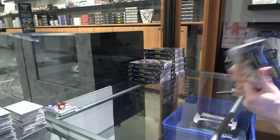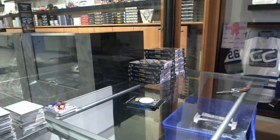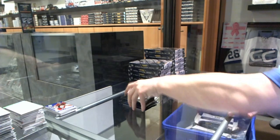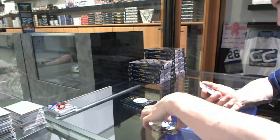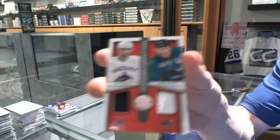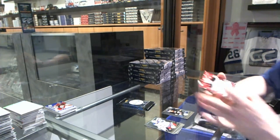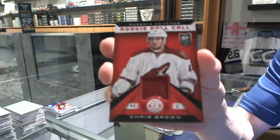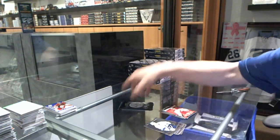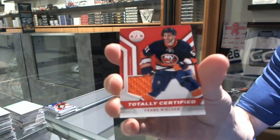Box two. Rookie for the Sabres, Rasmus Ristolainen. And a competitor's dual jersey — a random between the Canucks and Sharks — Ryan Kesler and Joe Pavelski. We've got a platinum red numbered to 100 for the New Jersey Devils, Corey Schneider. Rookie for the Jets, Anthony Peluso, and a rookie roll call jersey for the Coyotes, Chris Brown. Rookie for the Blues, Dimitri Yashkin, and a jersey for the New York Islanders, Frans Nielsen.